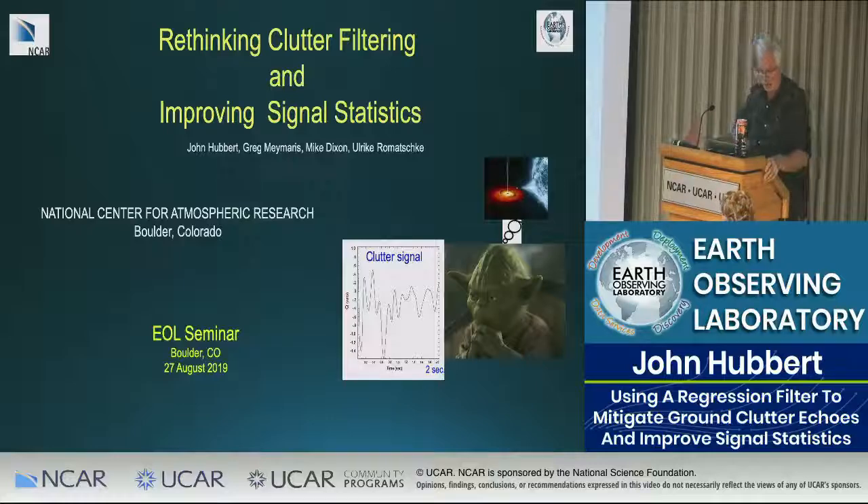I've been doing this research for the past couple of years and found it quite interesting. Looking at it, you might say it's very obvious — but it was so obvious that it was somehow missed by the radar community. So: rethinking clutter filtering and improving signal statistics.